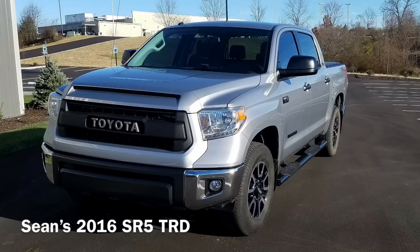The first Tundra we're going to look at today is Sean's 2016 Toyota Tundra TRD Off-Road Crew Max. So far the mods he has done are the ProGrill, Truxedo Bed Top, Blackout Lettering, Husky Liners, and his next mod that he wants to do to the truck are some shocks.